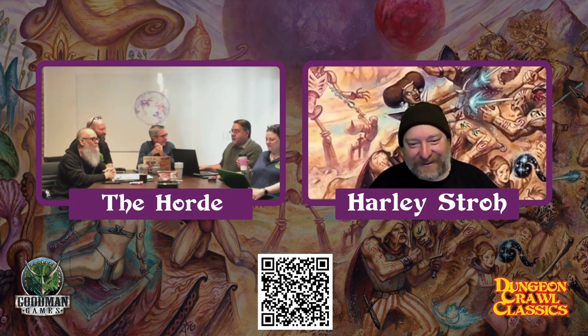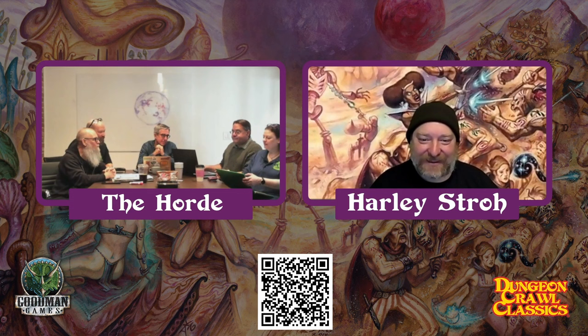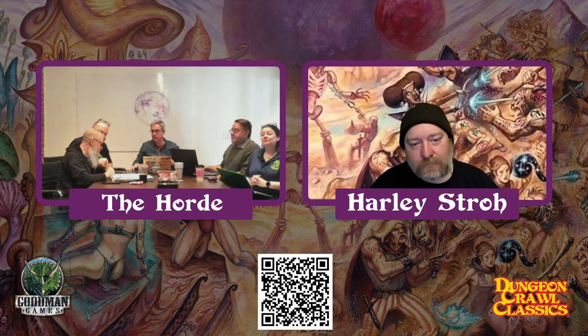We are less than $200 away from funding. Awesome! That's great — somebody out there could put us over the edge.